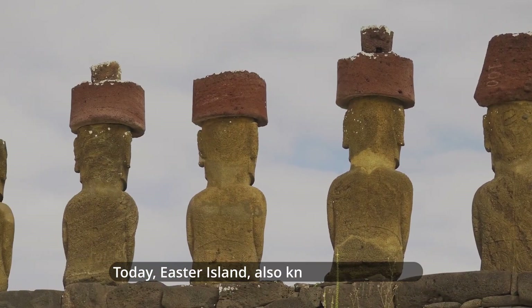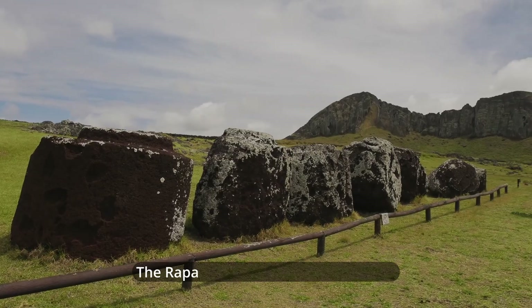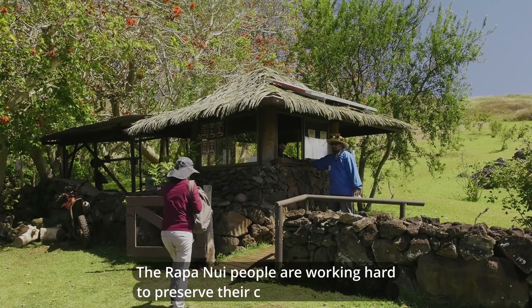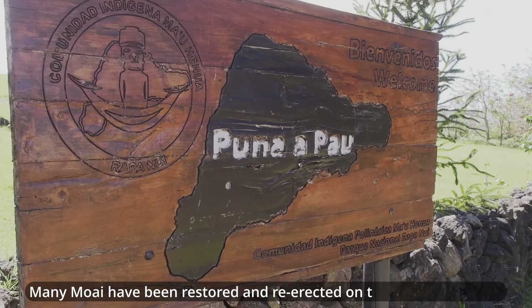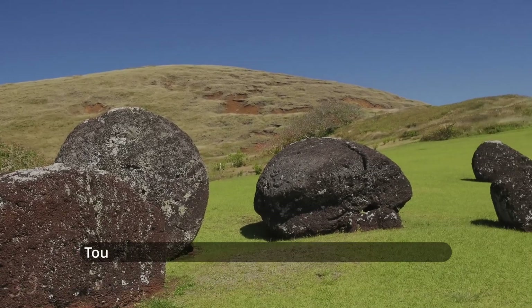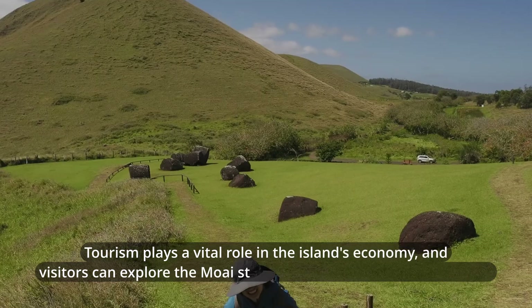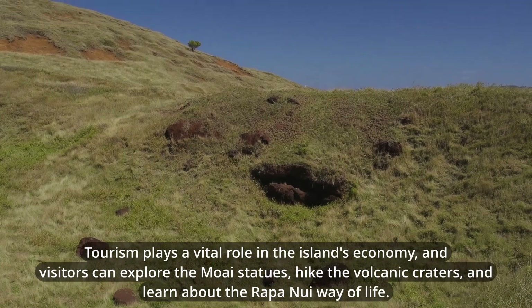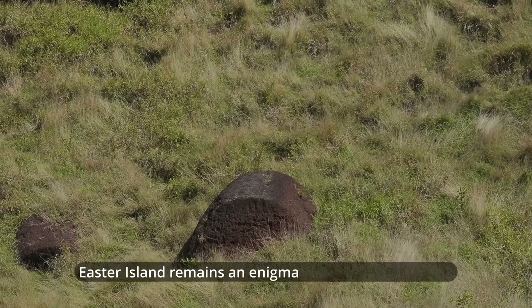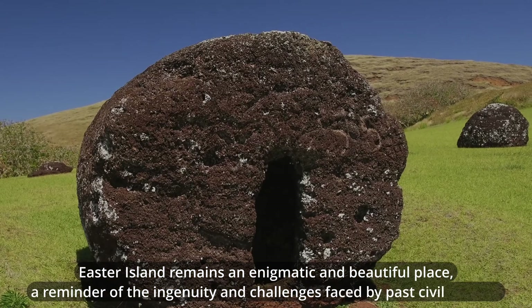Today, Easter Island, also known as Rapa Nui, is a UNESCO World Heritage Site. The Rapa Nui people are working hard to preserve their culture and heritage. Many Moai have been restored and re-erected on their Ahu platforms. Tourism plays a vital role in the island's economy, and visitors can explore the Moai statues, hike the volcanic craters, and learn about the Rapa Nui way of life. Easter Island remains an enigmatic and beautiful place, a reminder of the ingenuity and challenges faced by past civilizations.